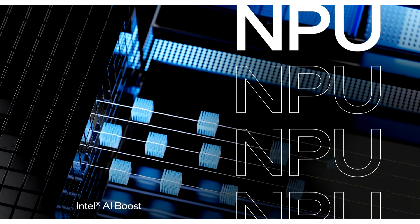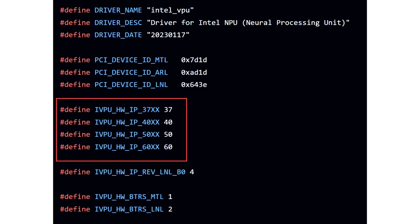The firm is planning to ramp up its enhancements in its NPU lineup, and plans to introduce up to 6th generation NPUs, anticipated with the company's upcoming Nova Lake CPU family, as revealed in device IDs surfaced on Linux GitHub repositories for NPU drivers.